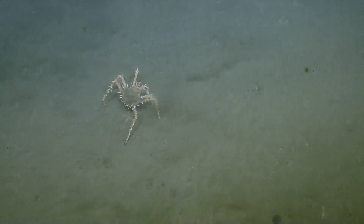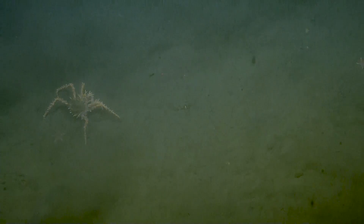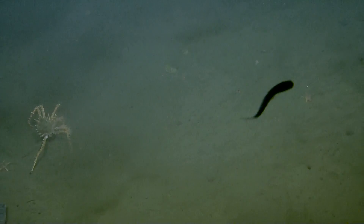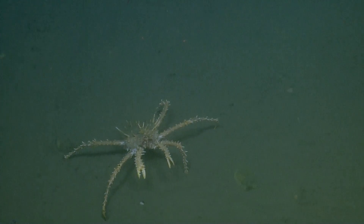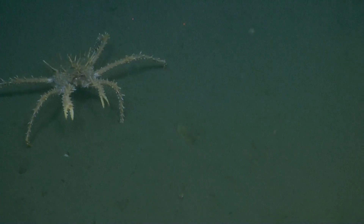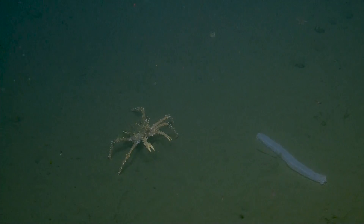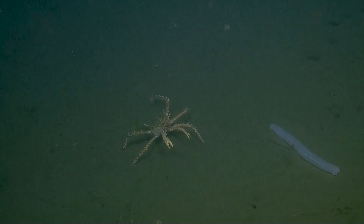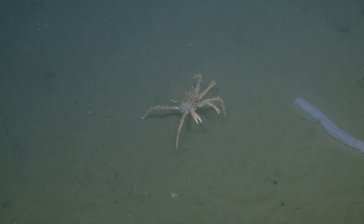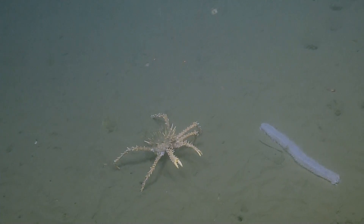This crab is like 20 centimeters legs across, or even more. The carapace is maybe 15 centimeters. See if you can... there are like five legs left — two on its right side and one on its left. Most people are used to seeing crabs with wider claws, but in this case those claws are actually shorter than the rest of the legs.